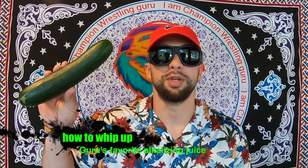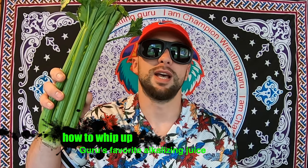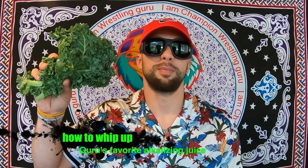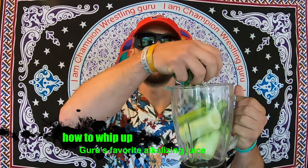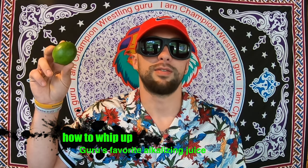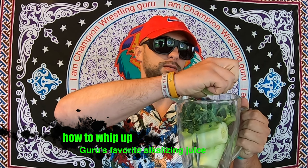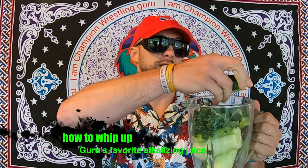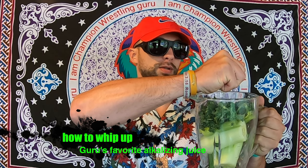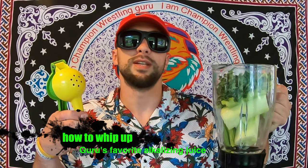First, you peel your cukes and pop them in your juicer. Then chop up your celery and pop it in your juicer. Chop up your kale and pop it right in your juicer. Cut your lime in half and squeeze it into your juicer — get a really good squeeze, rotate and squeeze, get as much juice as you can in there. Or you can use a fancy lime squeezer.